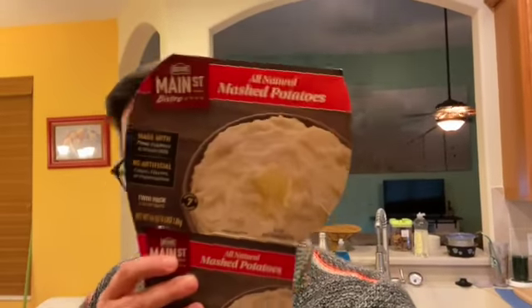The mashed potatoes actually thawed really well in the hot water — they only sat in there for not even 10 minutes, so that's a good hack if you've never tried it. These are the Main Street Bistro mashed potatoes from Costco — made with fresh potatoes and whole milk, no artificial colors, flavors, or preservatives, and you get two of them. The meatballs are on low heat — we have a gas stove so they heat pretty quickly. We don't necessarily wait for them to be perfectly brown because these are already cooked, they're just cold.